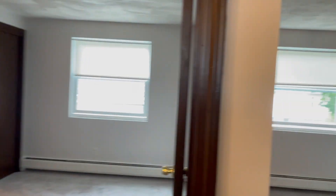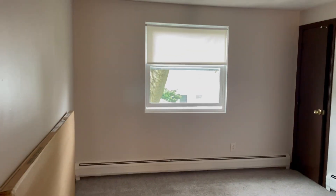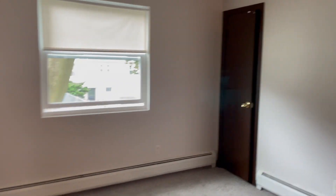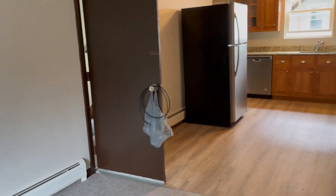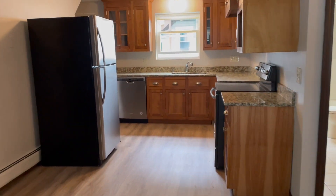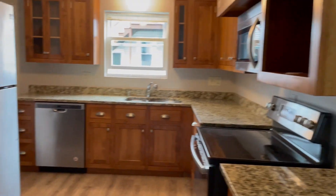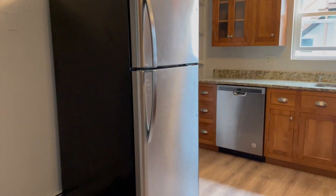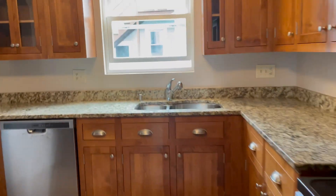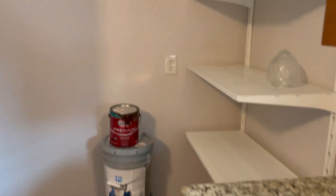Coming back into the hallway, to the right is the dining room and kitchen. Looking at the dining room, there's a utility closet in the corner. Panning around, on the other side of this room is the kitchen. The kitchen has a dishwasher, electric stove, microwave, garbage disposal, and a fridge. Coming around to the side, there's a pantry area and storage area right there.